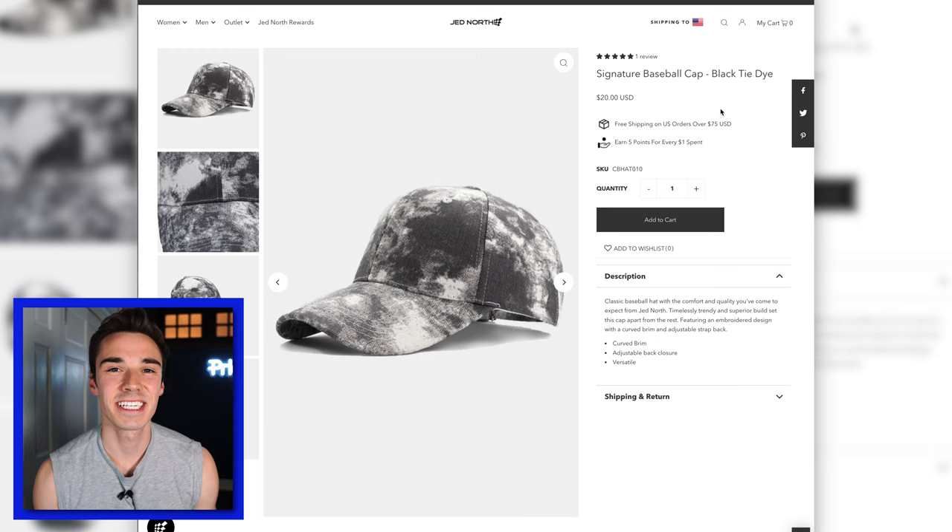This is the Signature Baseball Cap. I've been really big into the tie-dye and the camo look lately, and that's why this hat really called to me — and I'm happy it did. For 20 bucks, it's a very well-designed hat. It feels like the integrity of the hat would be maintained even after wearing it for a while. So if you're looking for an accessory like a hat, this is actually a really good option.